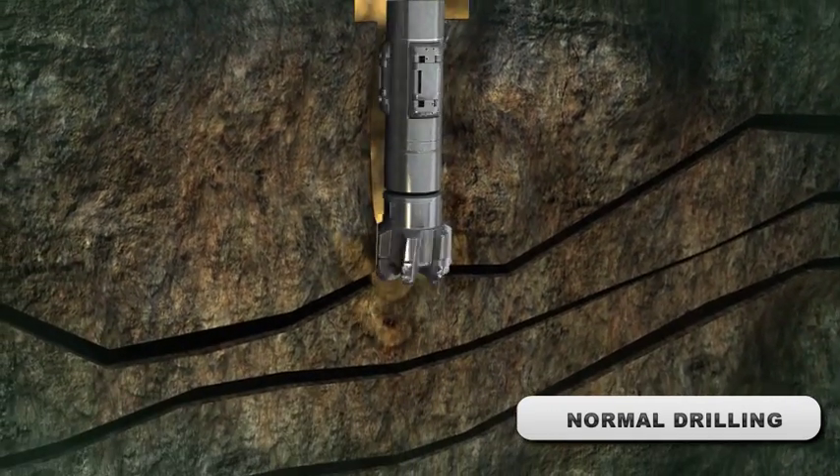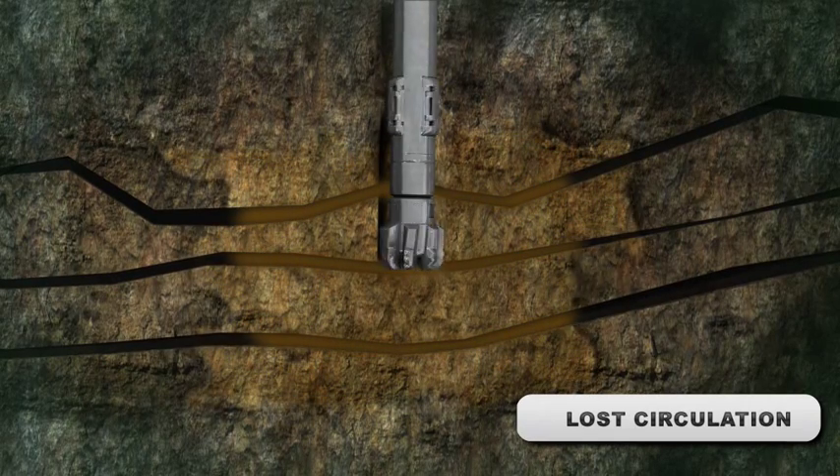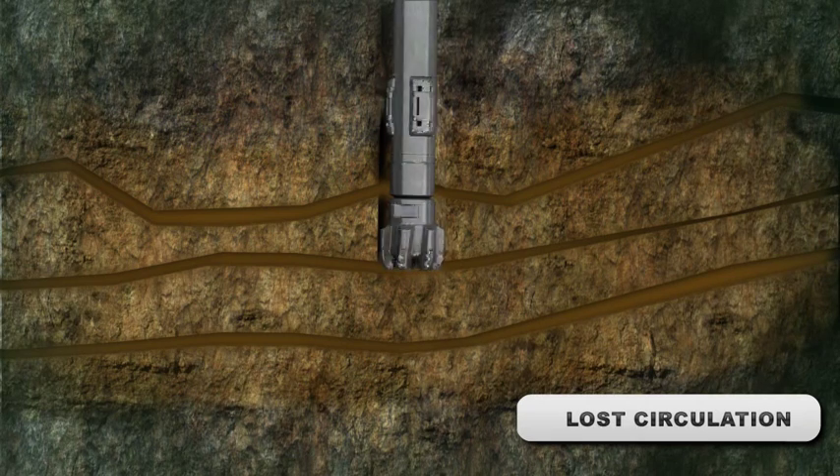In this real case scenario from the Middle East, we faced total loss of drilling mud at 490 barrels per hour. Drill pipe was pulled 500 feet above the loss zone, and thermoset was pumped down inside the drill string through the MWD and drill bit into the loss zone.